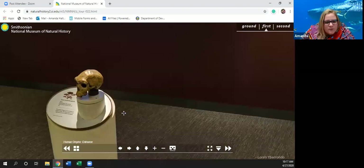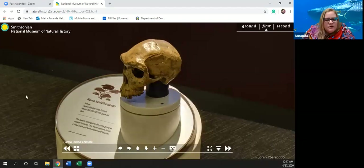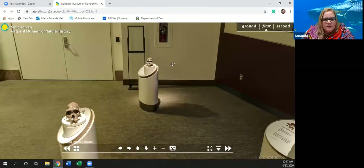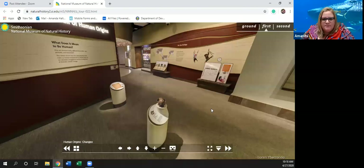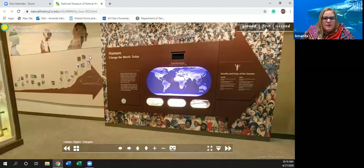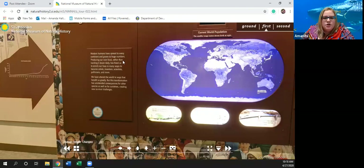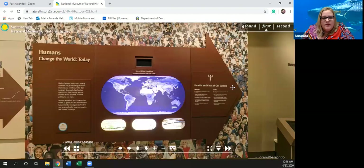We've got a couple of different skulls from different places. Let's see which way to go in here — into here. So 'Humans of the World Today' talks about our population. Modern humans have spread to every continent and grown to huge numbers. Producing our own food has freed us to become artists, inventors, scientists, politicians, and more. We have altered the world in ways that benefit us, but this transformation has unintended consequences for other species and ourselves, creating new survival challenges.